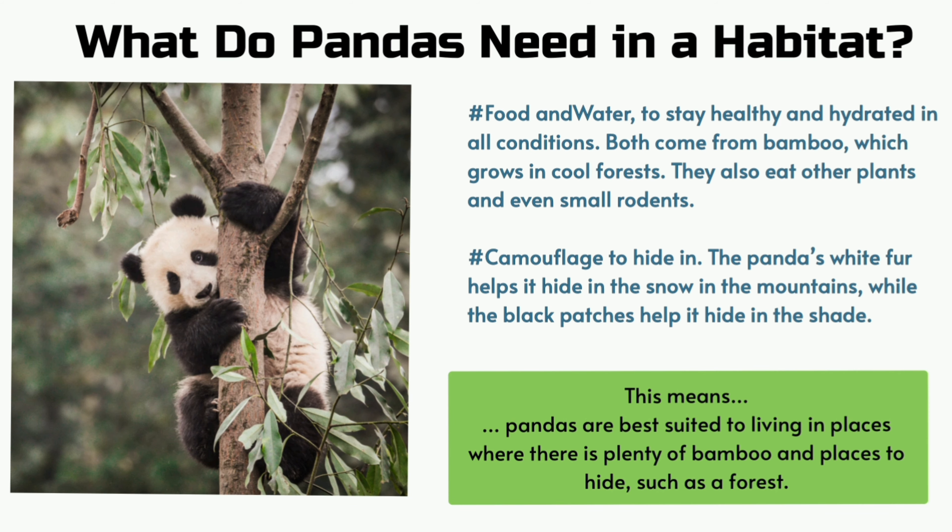What do pandas need in a habitat? Food and water to stay healthy and hydrated in all conditions. Both come from bamboo which grows in cool forests. They also eat other plants and even small rodents. Camouflage to hide in the snow in the mountains, while the black patches help them hide in the shade.